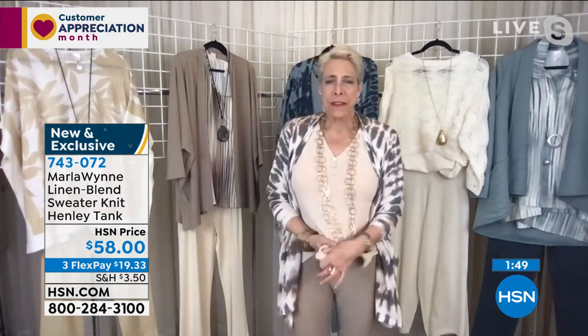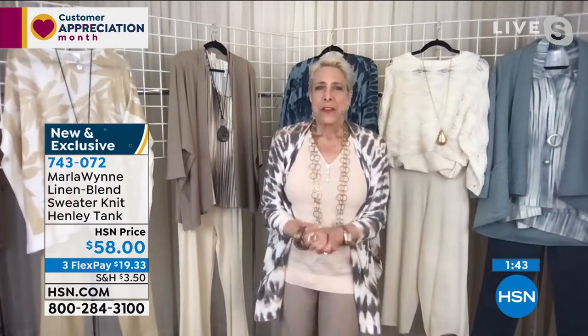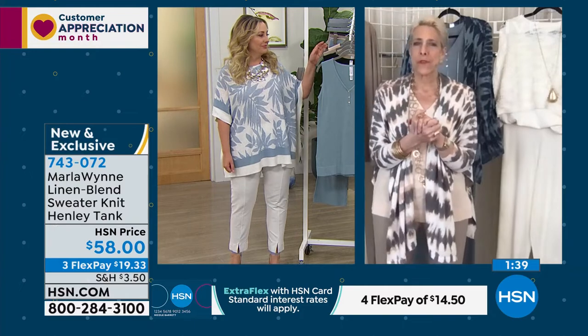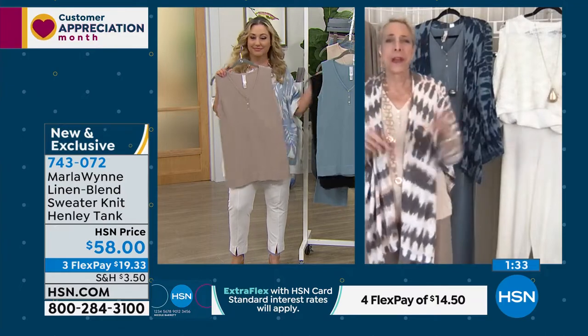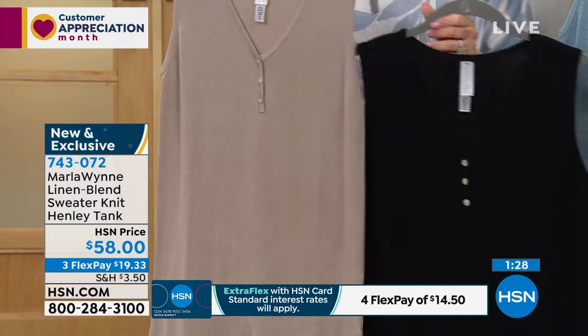The cotton-linen breathes so well as we move into summer months. Even though it's got linen in it — watch, I'm scrunching this up — boom, done. It's a really great piece because it's going to take you through those hot summer months. If this summer is anything like last, with wildfires in Colorado and California, you just want to stay cool.